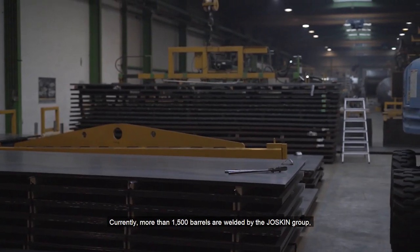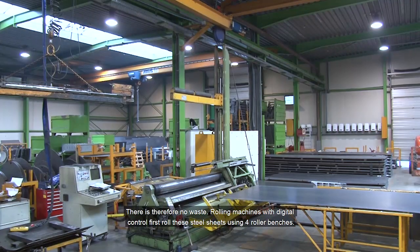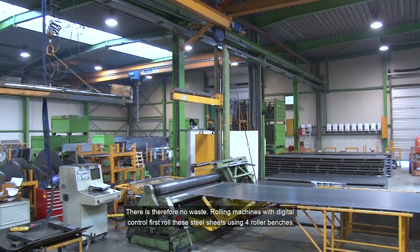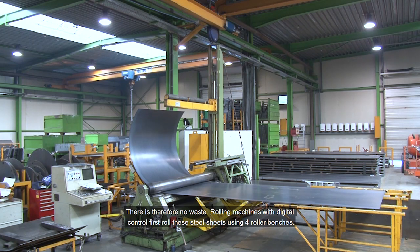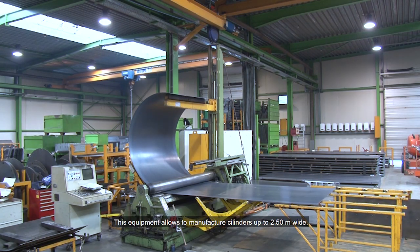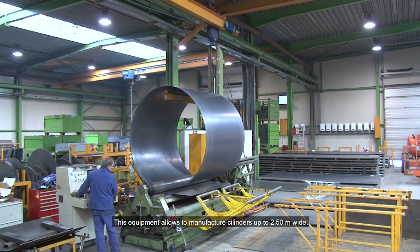Hence, steel sheets and lids have to be delivered with the exact dimensions — there is therefore no waste. Rolling machines with digital control first roll these steel sheets using four roller benches. This equipment allows the manufacture of cylinders up to two and a half meters wide.